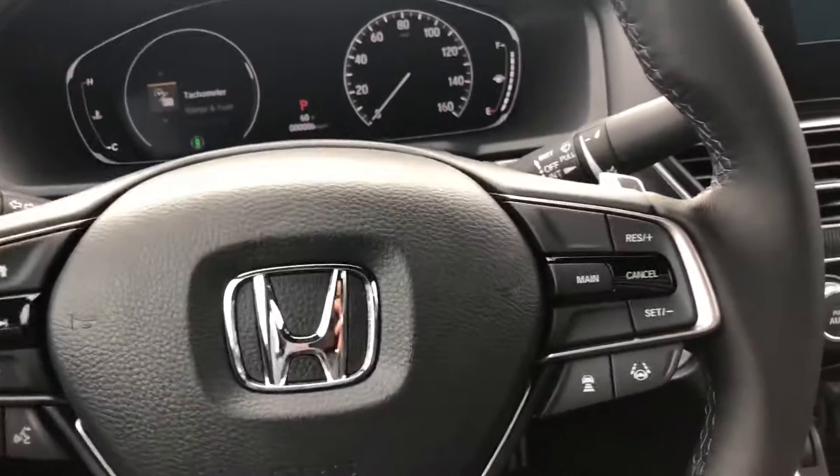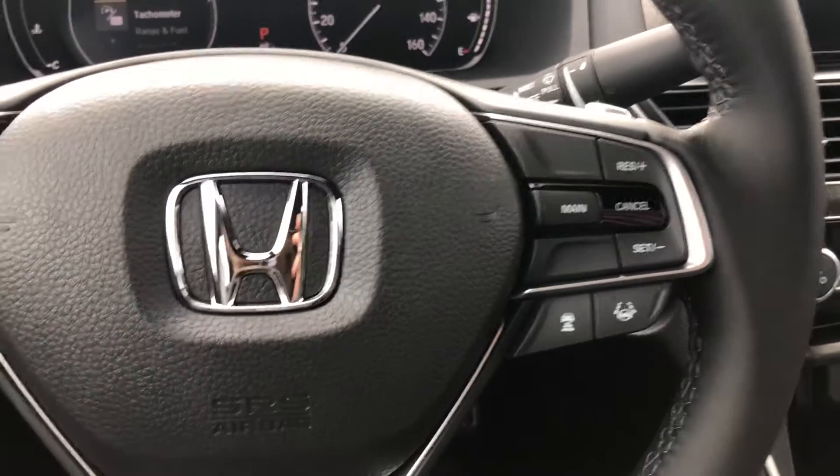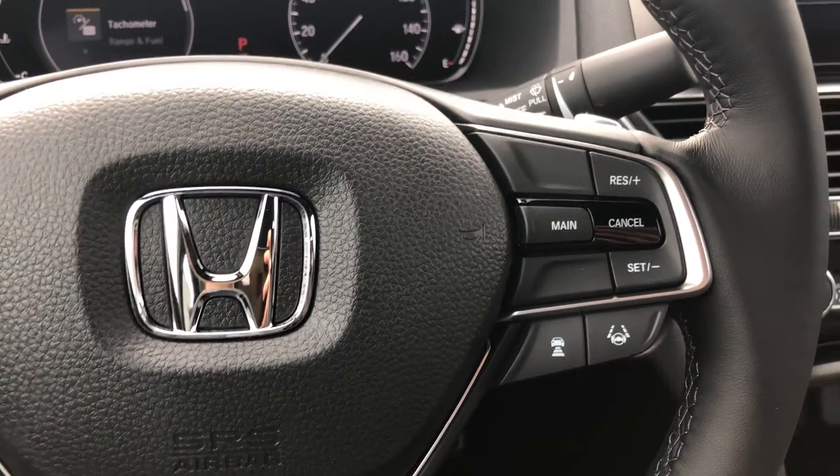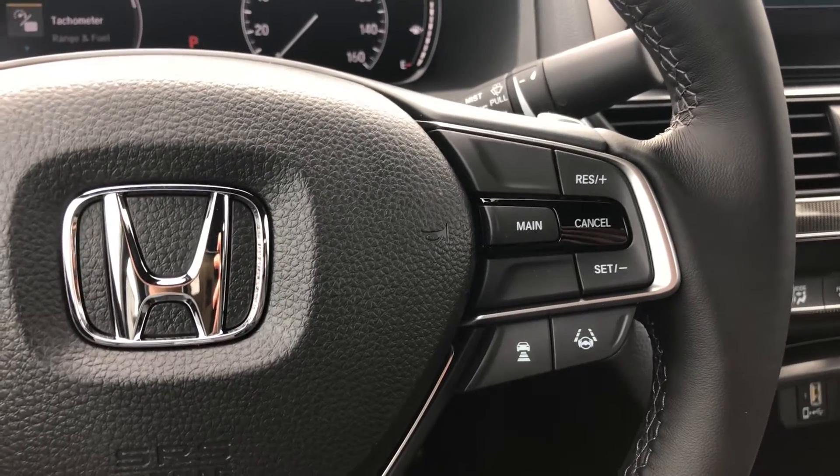You get electric seats, lumbar support. You get paddle shifters behind the steering wheel. You get sensing, lane keeping assist that's going to keep you in the lane, and adaptive cruise control will help maintain a certain speed. But if the vehicle in front of you was to slow down, your vehicle would automatically decelerate.